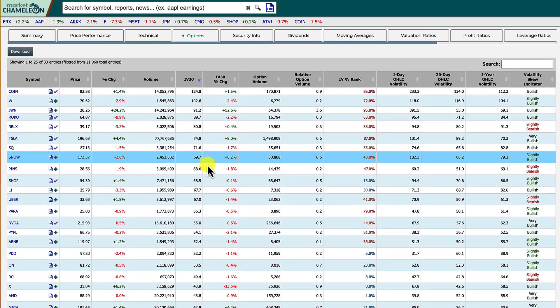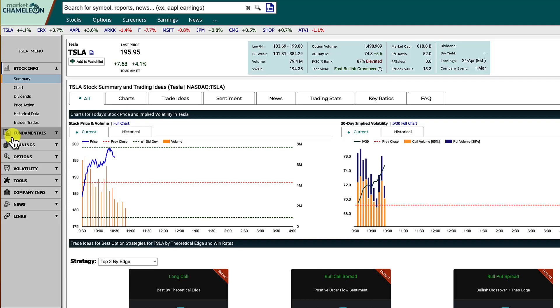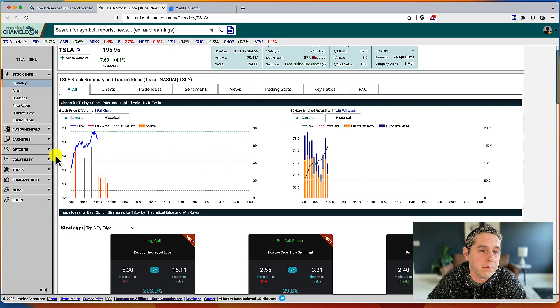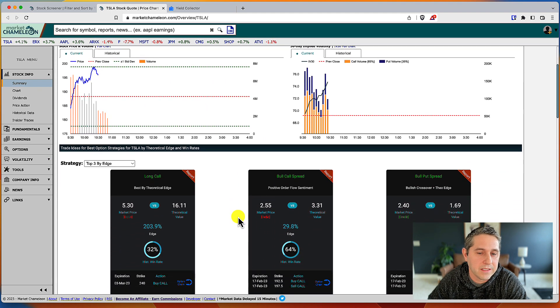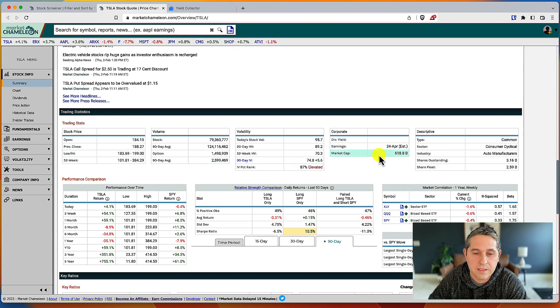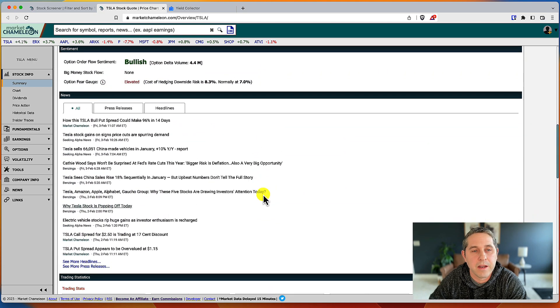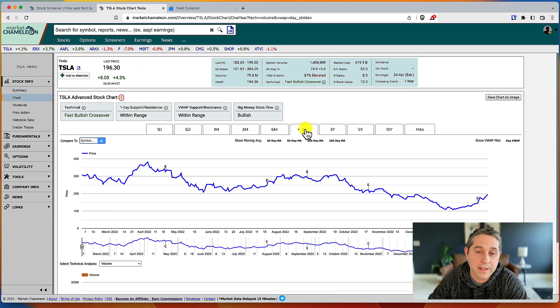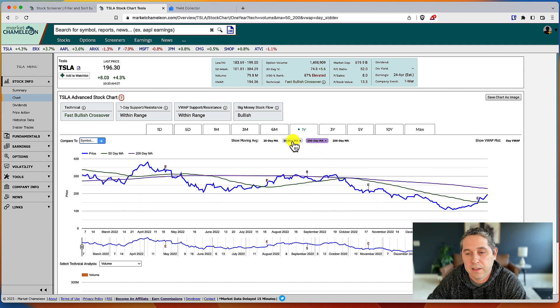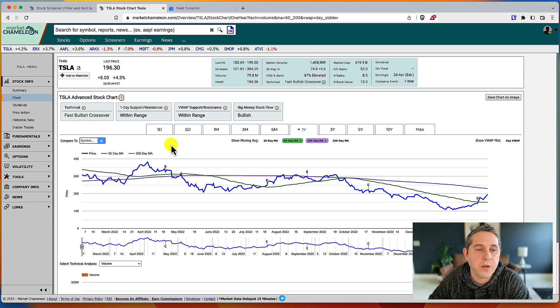Once you find one you're interested in — say Tesla — click on it and it takes you to the summary page. Most of these parameters are accessible with a free account, except maybe the trade ideas. You have news, trading statistics, and all the fundamentals. You can go to the full chart, check the 200-day moving average — it's still below it but coming up big — and the 50-day, which it's already crossed. The technical indicator says fast bullish crossover. You can go through all the different tabs and do all the research you want. That's pretty much it for screening on Market Chameleon.